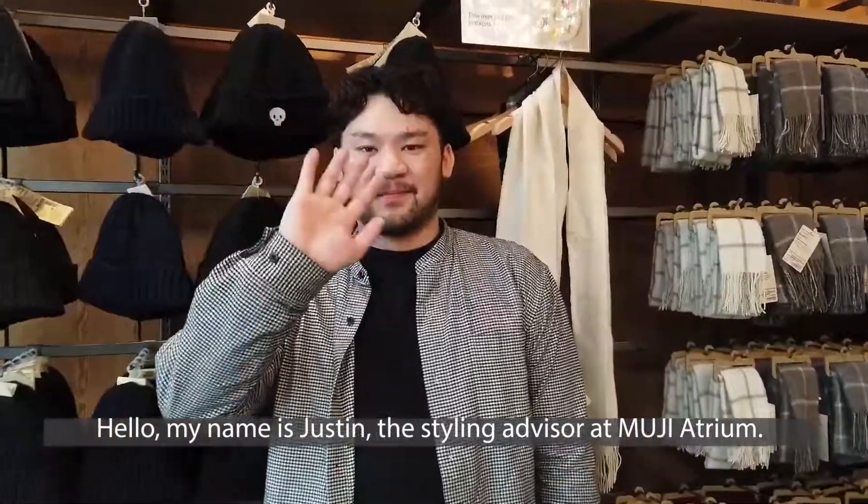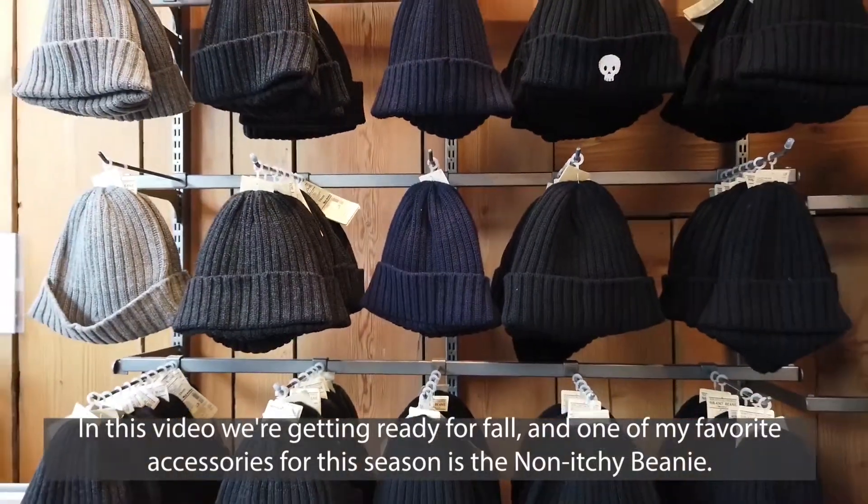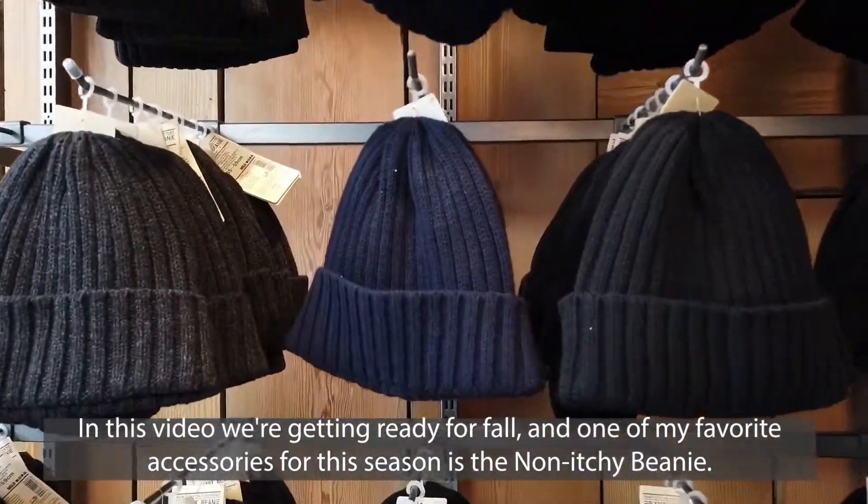Hello, my name is Justin, the styling advisor at Mooji Atrium. In this video, we're getting ready for fall, and one of my favorite accessories for this season is the non-itchy beanie.